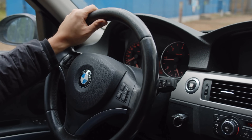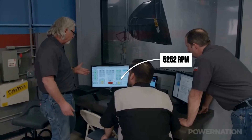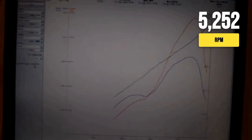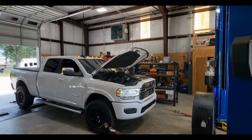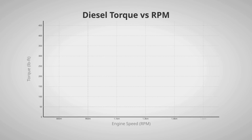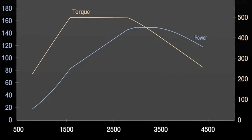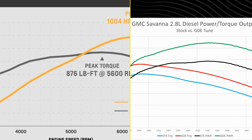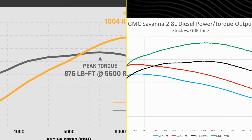On any dyno chart, torque and horsepower lines always cross at exactly 5,252 RPM. That is not a coincidence — it is baked into the math. Look at a diesel dyno curve and you will see something special: a broad, flat torque plateau that starts just above idle and holds steady through most of the rev range. Gasoline engines, in contrast, build torque more slowly and peak higher in the RPM band, meaning their horsepower numbers look bigger up top.